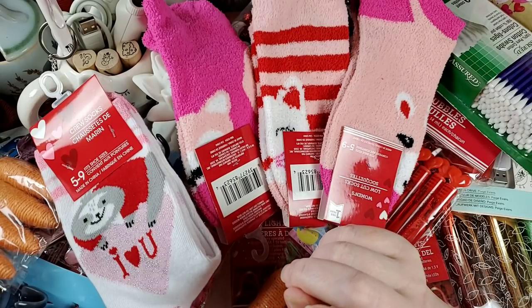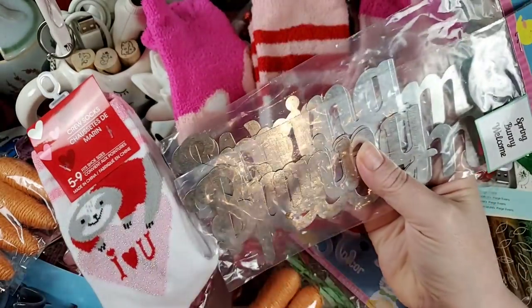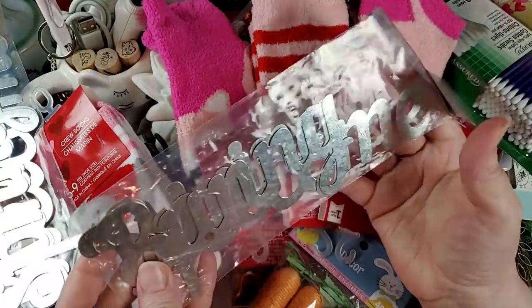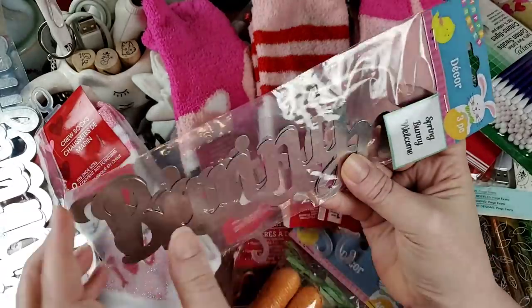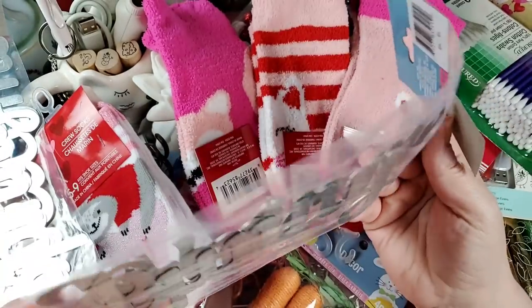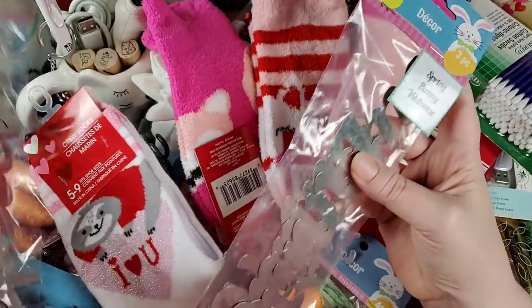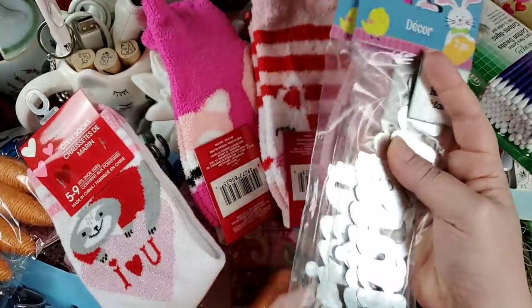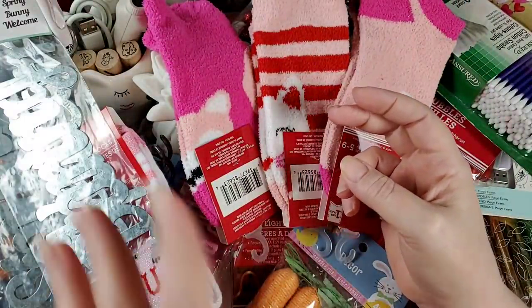The last items I picked up — and I may pick up some more. I love that Dollar Tree is bringing these out for all the holidays. They're little metal words: Spring, Bunny, and Welcome. There's just one of each, but for a dollar, that's pretty good. I'm probably going to pick up two more of those.